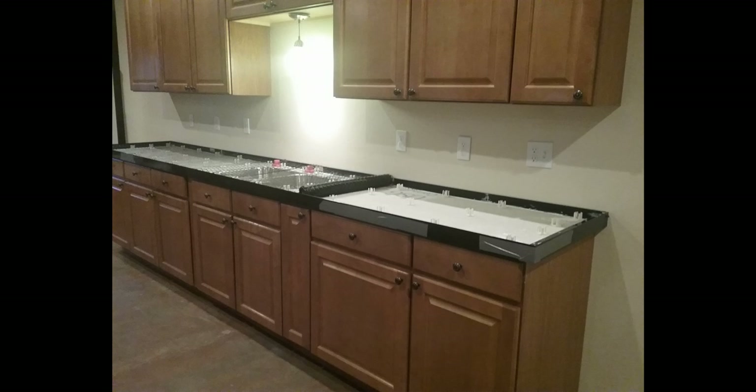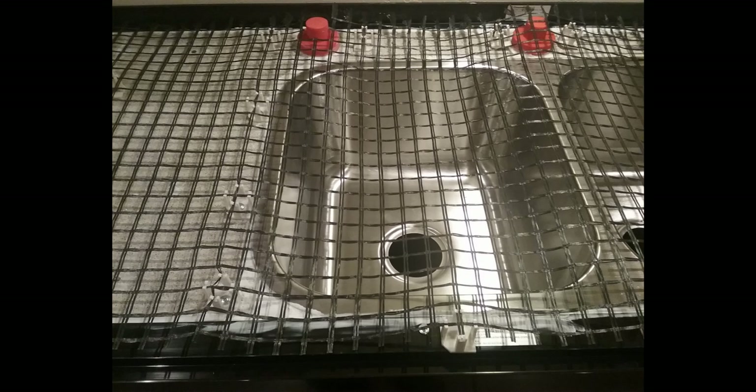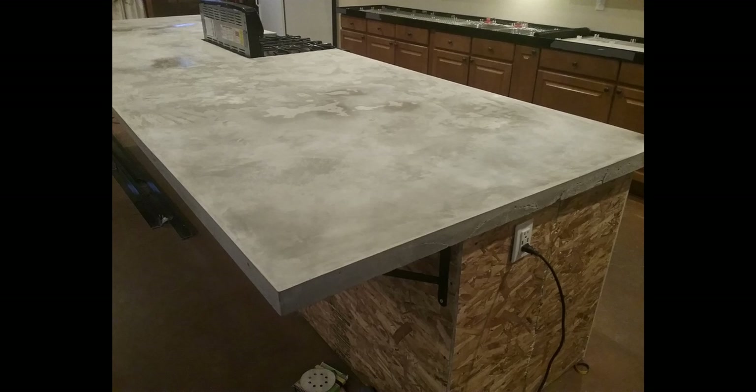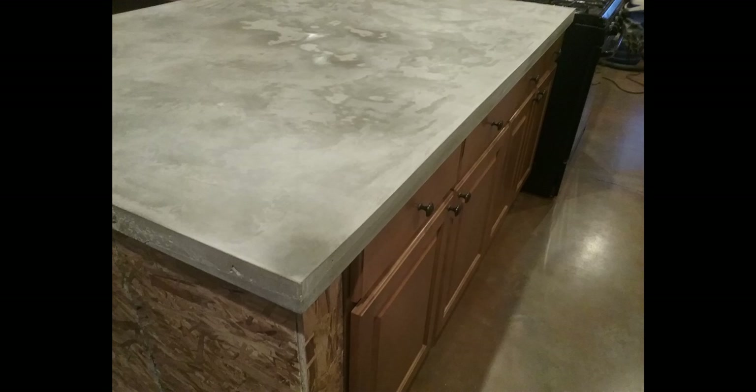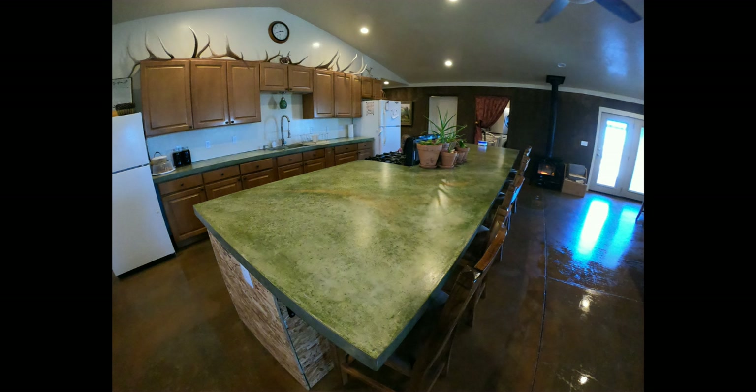We ended up getting a really good deal on some repurposed cabinets, and that's what we went with. We also found a company online — ZCrete Concrete Solutions — and ended up pouring our own concrete countertops, which we are very pleased with. We stained them; we didn't want plain gray, so we went with an accent green color to help offset the brown color in our house.